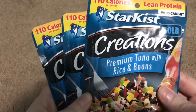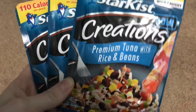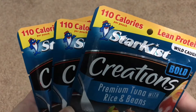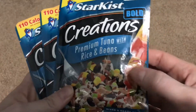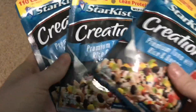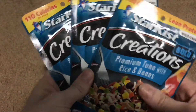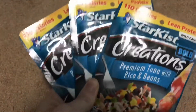Then I got three of these Star Kissed Creations Premium Tuna with Rice and Beans. I actually already tried this before and it's very good — 110 calories per pouch, lean protein. It comes with hot sauce and has beans, corn, and tuna. Very good, got three of those. It's a nice snack for lunch or anything. Really great.